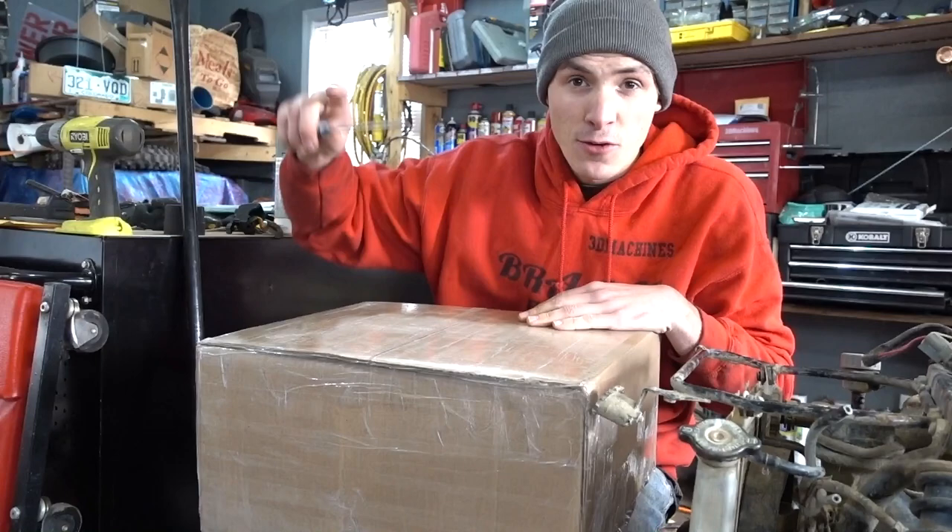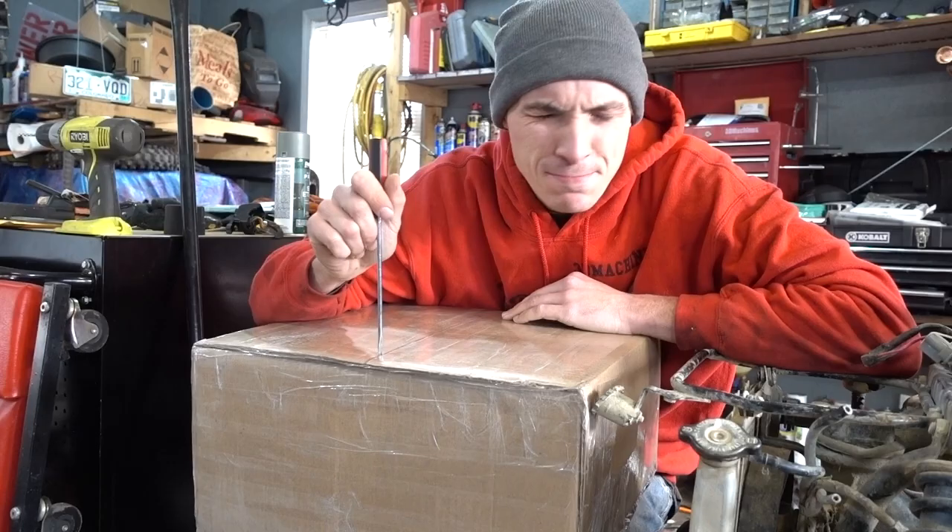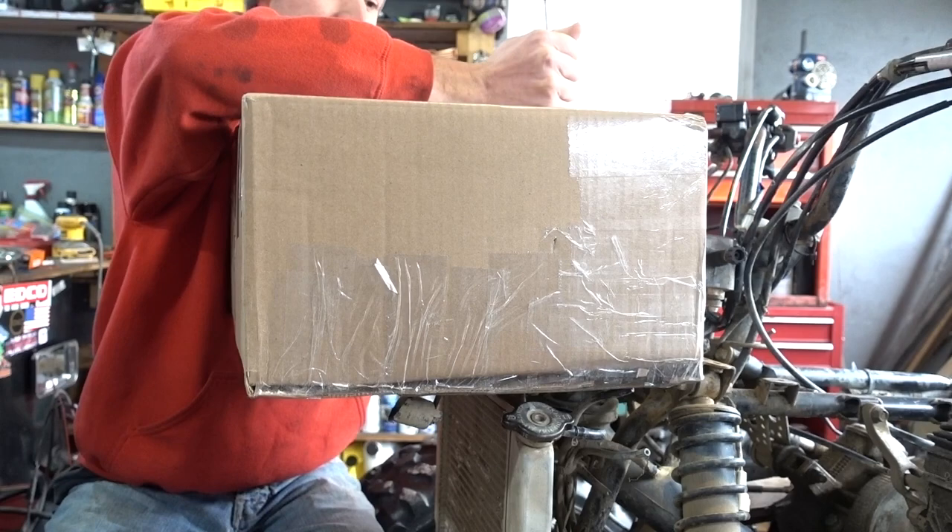Instead of opening this package on this disgustingly messy toolbox, I'm going to open it on something a lot of people have — a junky Kodiak. This is hopefully the last part I'll ever have to buy for this machine.